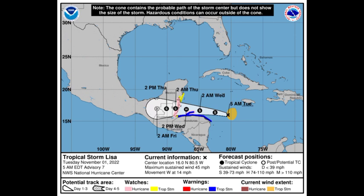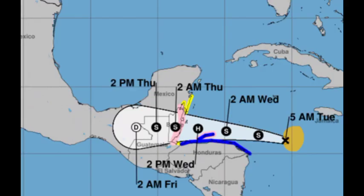Tropical storm force winds — winds that exceed 39 miles per hour — currently lie to the east of the center of Lisa. As we head into the latter parts of this week, Lisa is expected to gradually intensify and could become a hurricane by Wednesday before making landfall in Belize. We're seeing various colors on the map representing different watches and warnings.